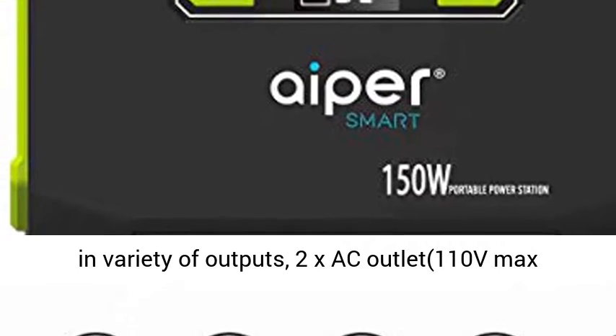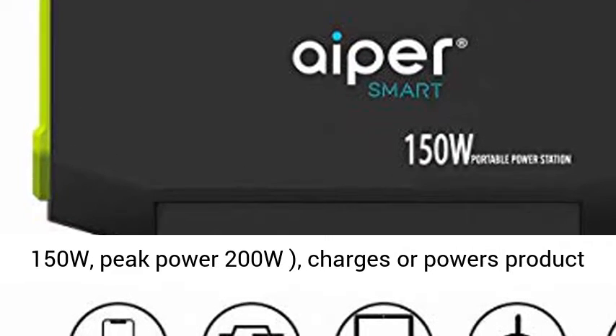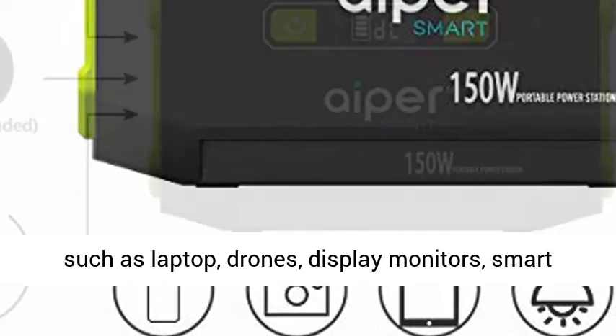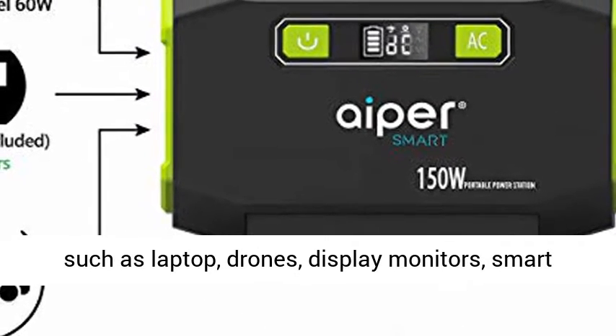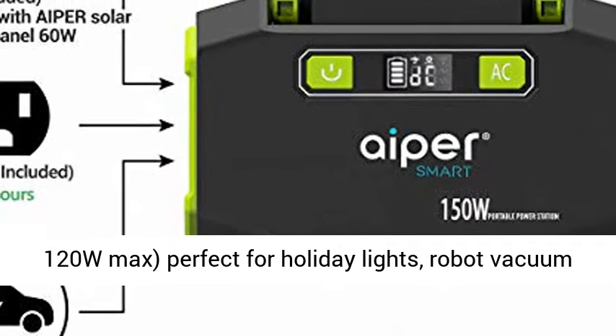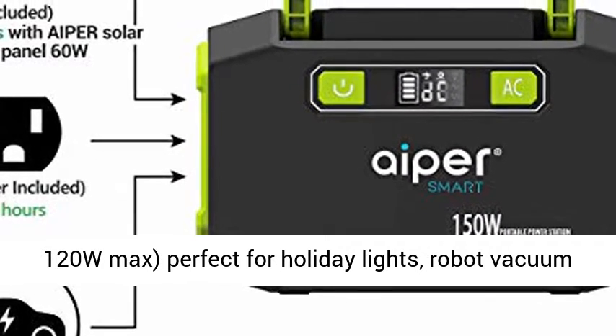Multifunctional Outputs: The Aper Portable Power Station features a variety of outputs. 2x AC Outlet, 110V Max 150W, peak power 200W — charges or powers products such as laptop, drones, display monitors, smartphones, car refrigerator, etc.